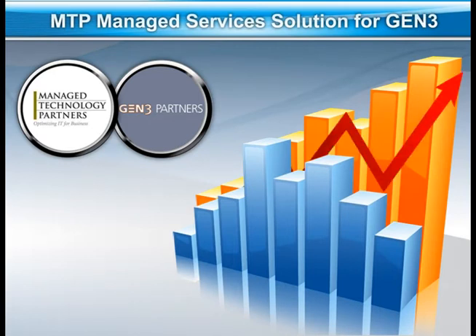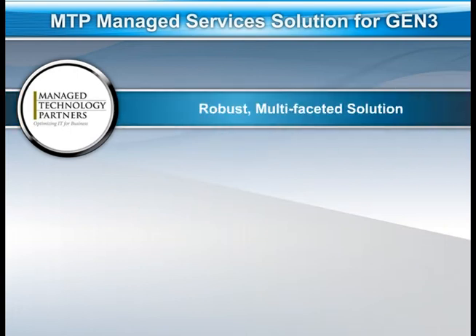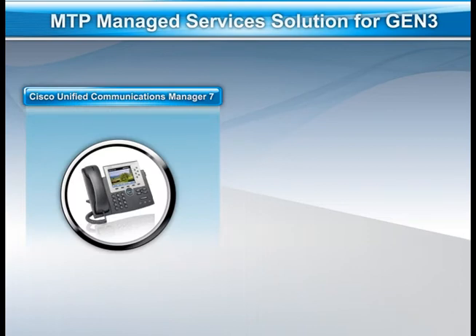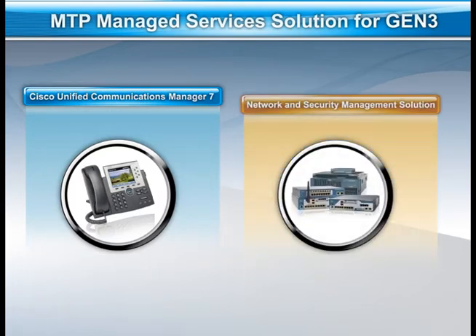Working closely with Gen3 to justify costs and create a solution that would produce a substantial return on investment, MTP developed a robust, multifaceted solution for Gen3 that included Cisco's Unified Communications Manager 7, as well as full network and security management support, including managed routers, managed firewall, and managed switches.